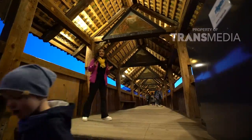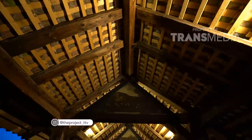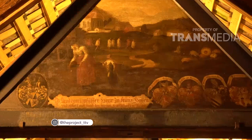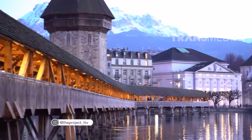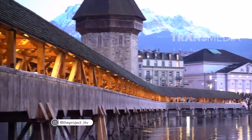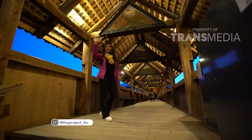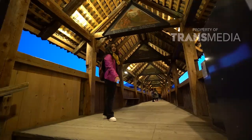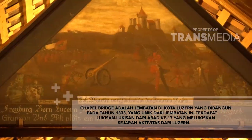Anda bisa lihat di sini ini adalah bagian dalam dari Chapel Bridge — interiornya menarik ya. Ada kayu-kayu di atasnya juga kayu. Di sini banyak sekali pengunjung dan para turis yang lewat, dan juga orang-orang lokal yang ingin menyeberang dari bagian depan ke seberang sana. Terima kasih telah menonton!